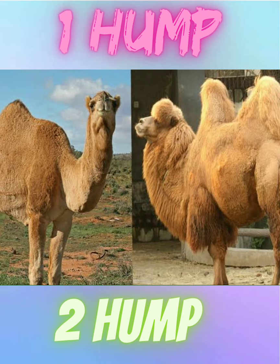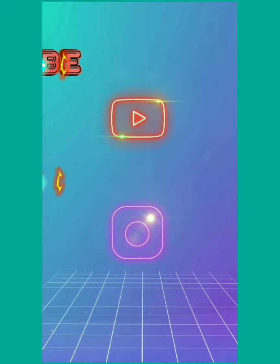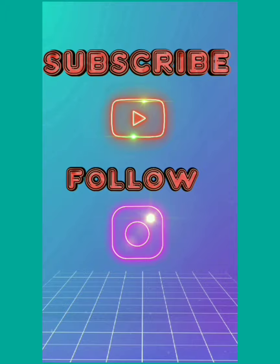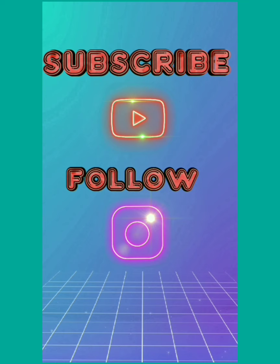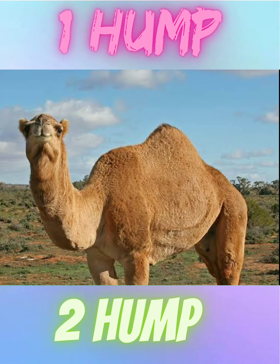What is the difference between a one-hump camel versus a two-hump camel? Before answering the question, I want a small help from you — please subscribe to my channel so that I can monetize my content and make quality content for you. If you subscribed, I really appreciate it. Okay, now let's begin our today's episode.